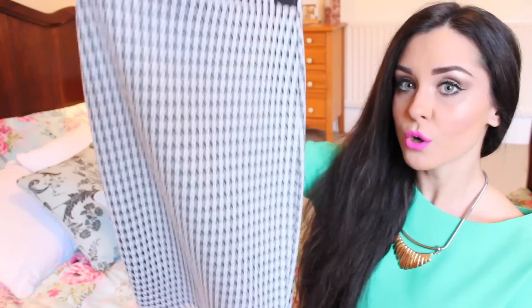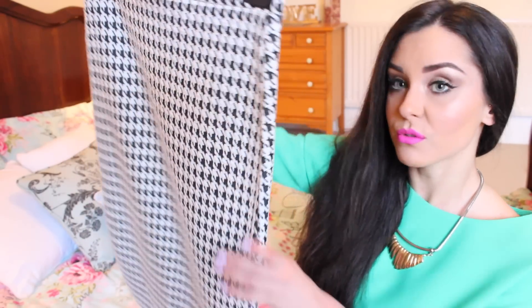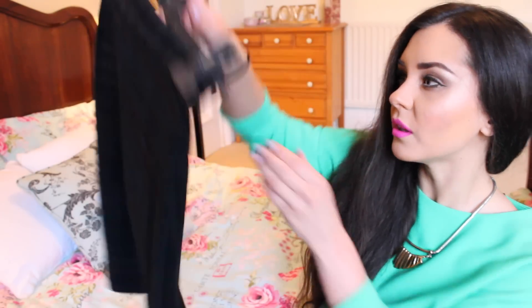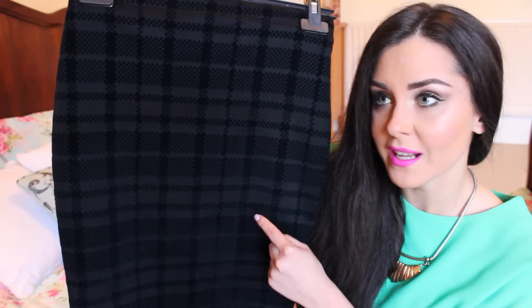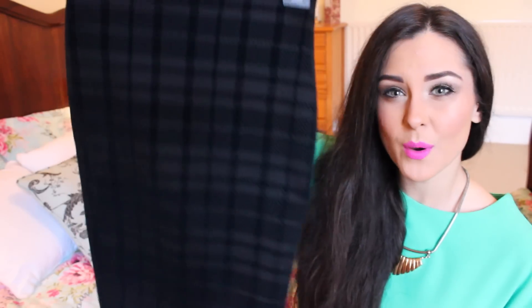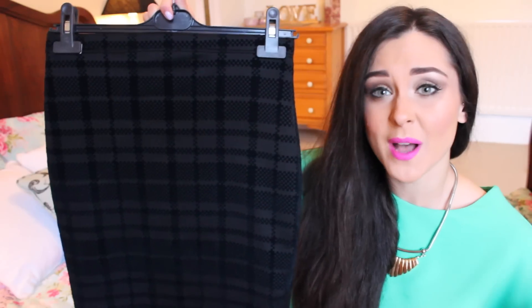I also got another skirt — a gorgeous dog tooth pencil skirt. It was £8. I like these for tucking tops in as well — they're great with crop tops because they come up to your waist. And I seem to have gone on a skirt rampage and I got another one — also a pencil skirt. This pattern has a name and I've forgotten what it is, but if you know, let me know down below. I really like these — quite smart but you can wear them in a casual way too, just with some winter boots.